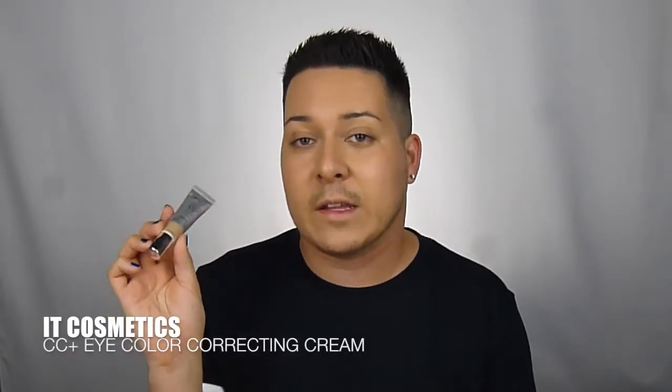Next we're gonna go in with the IT Cosmetics Concealer and just highlight my face with it. Now we're just going to buffer that in.